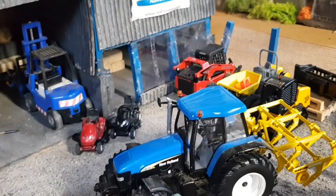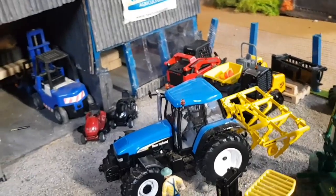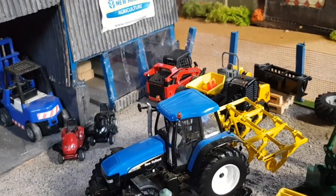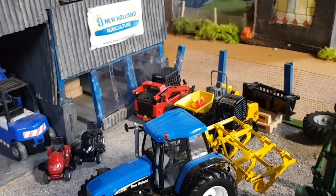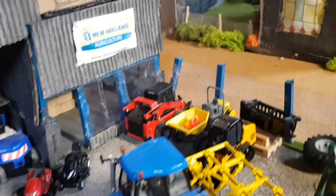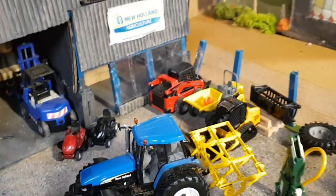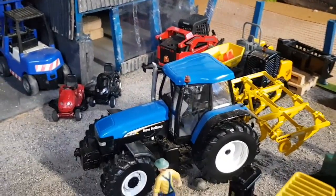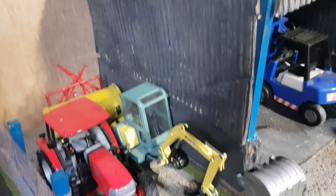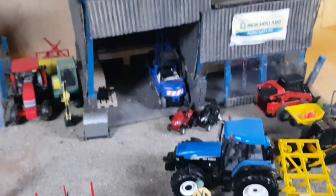There's also a New Holland TM155/TM140 — in last week's video one of the customers was coming in to have a look at it, and he fancied it. He came around this week to collect it — very nice setup, and he has a very nice clean New Holland TM140. There's also a new Yanmar three-and-a-half ton digger in there as well, and everything else is about the same.